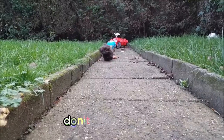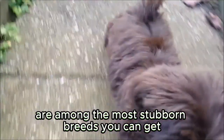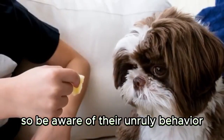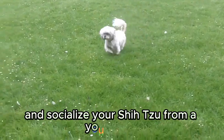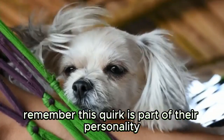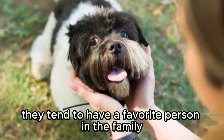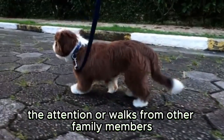Shih Tzus are stubborn. Don't let their charming, playful personalities fool you — these little pups are among the most stubborn breeds you can get. They're also not above using their puppy eyes to get what they want, so be aware of their unruly behavior. Excessive stubbornness can be dealt with if you properly train and socialize your Shih Tzu from a young age. They tend to have a favorite person in the family, and their stubbornness leads them not to appreciate attention or walks from other family members.